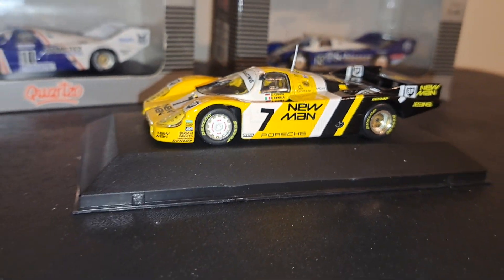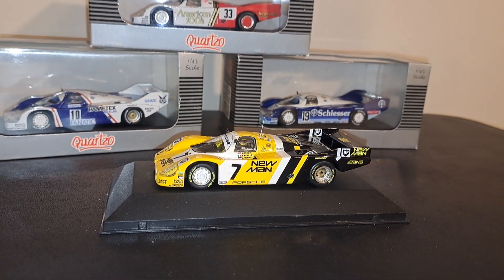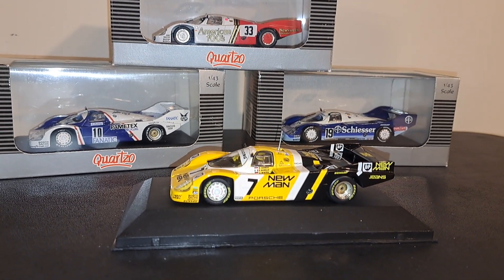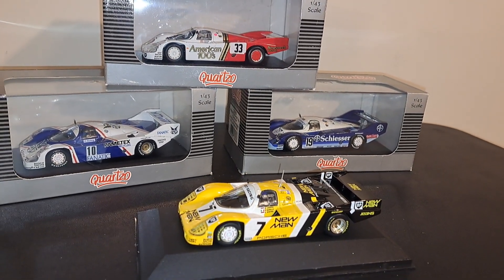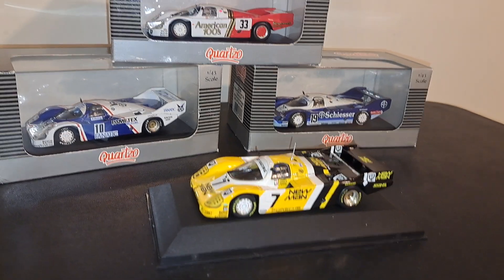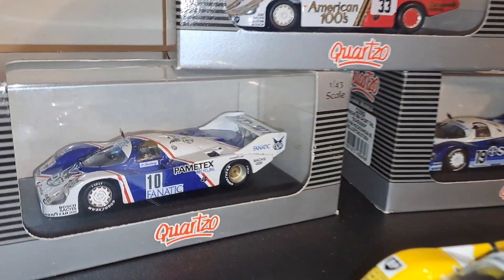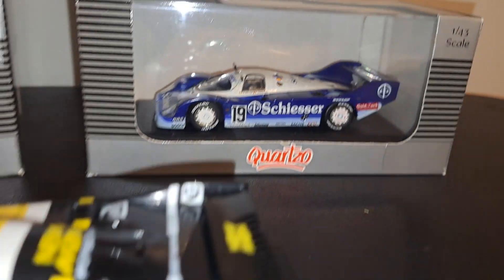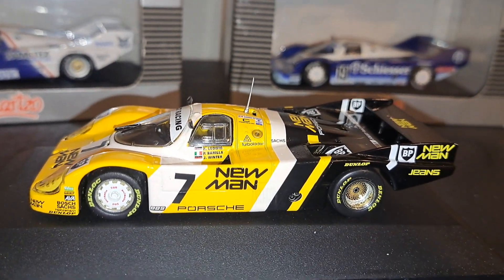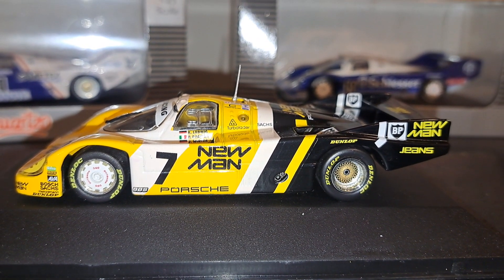I guess the question you're asking is: should I buy Quartzo? And the answer is yes. If you want Group C era cars, Quartzo is certainly a place to go — the price is right, the selection is pretty good. They're old models, but then again, so are the cars, so what the hell. I really don't think you'll regret buying any one of these, because they're all really quite nice models. The presentation is really good — little plastic bases, not exceptional — but they come with acrylic jewel boxes as you'd expect from all 1:43 scale cars. The detail on these cars is really good, and I certainly think they are worth it.